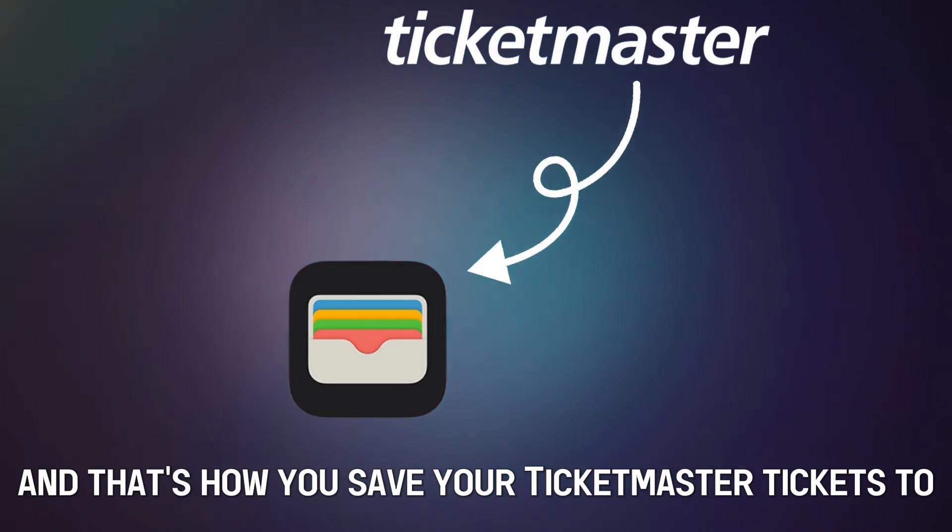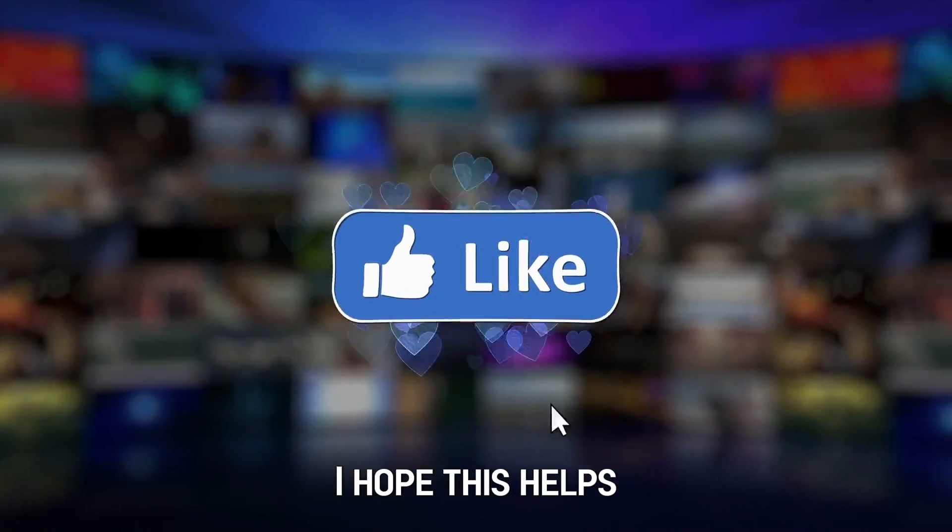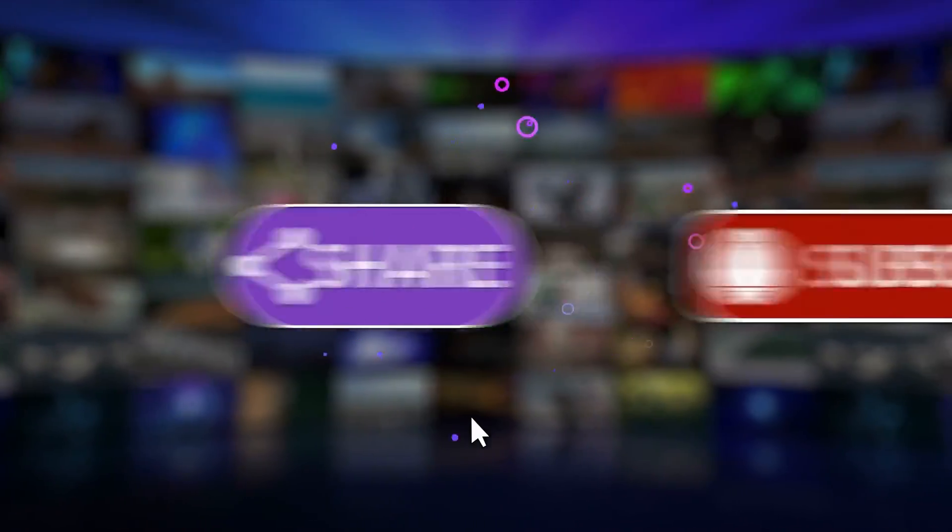And that's how you save your Ticketmaster tickets to Apple Wallet. I hope this helps. Feel free to leave a comment, like and share the video. Till next time, thanks for watching.